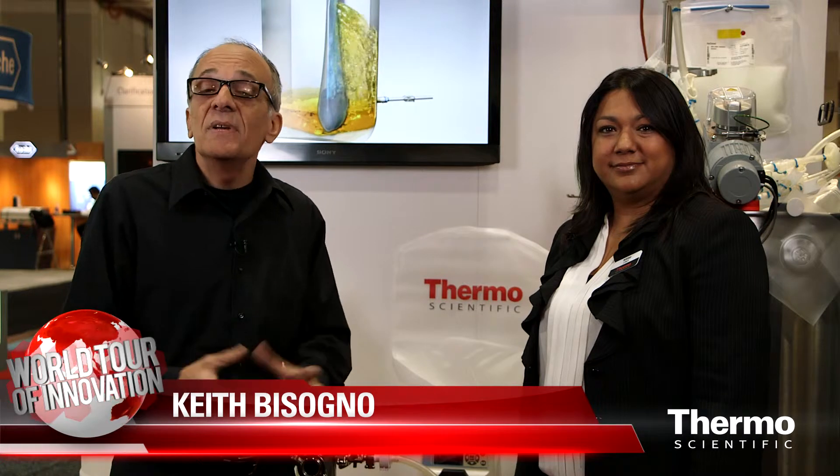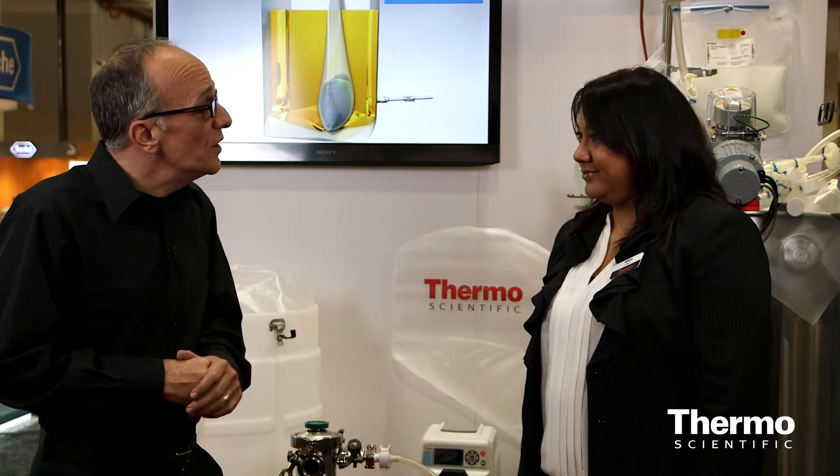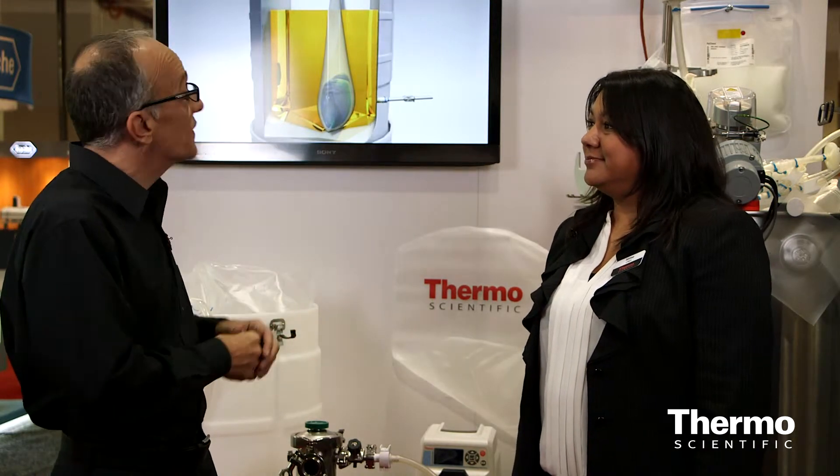It's all about bioprocessing and accelerating your workflow here at BPI. It's a big show in Boston and we're talking with an expert in this area, Millie Eula. She's a senior product manager and we're talking specifically about cell culture and harvest and this workflow solution. Tell us what customers really need to know about this and even why customers would want to go to the single-use solution.